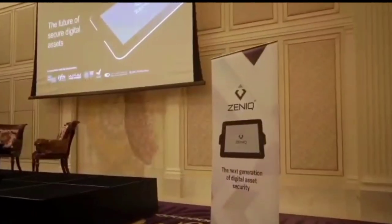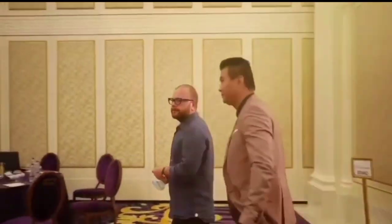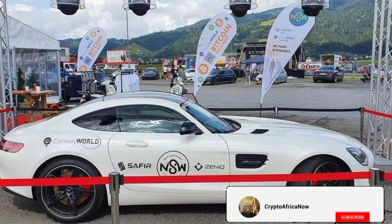Hey guys, welcome back to this channel. My name is Baldwin and I'm here to show you how to make money in the crypto space, especially for those in Africa. If you'd like to make money in crypto, make sure to hit the subscribe button below.